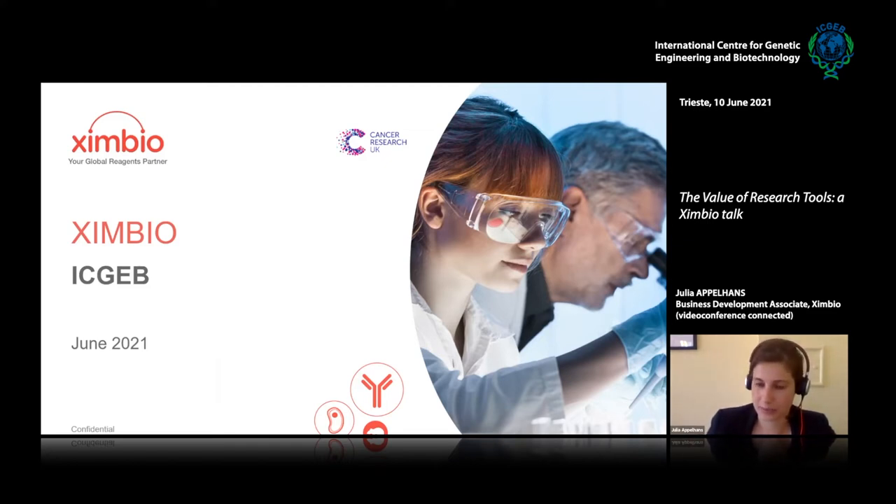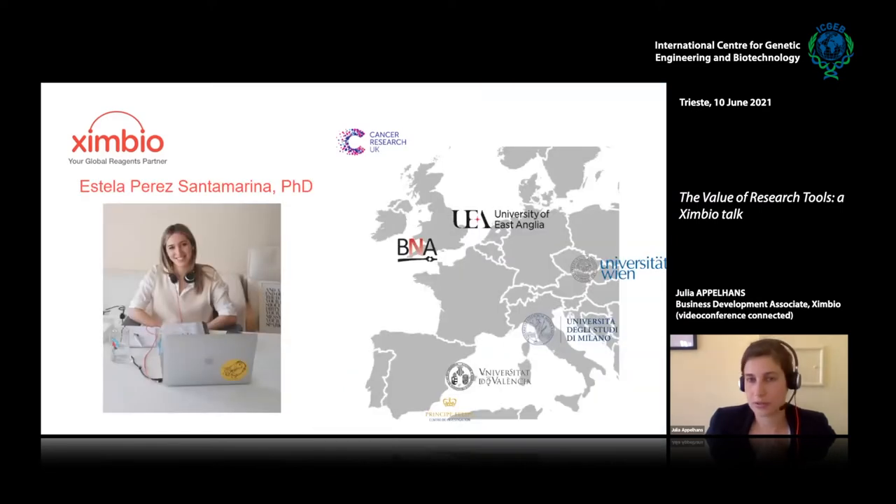At the end I'll ask for questions. If you have any questions at any point, let us know. Estella, do you want to start with introducing yourself, and then I will talk about myself?